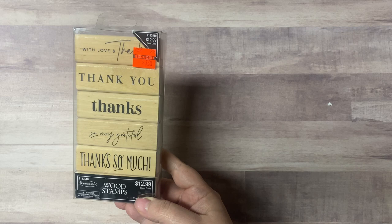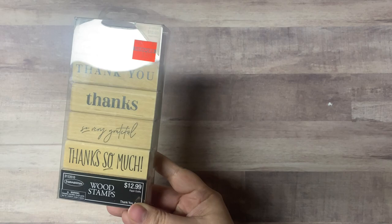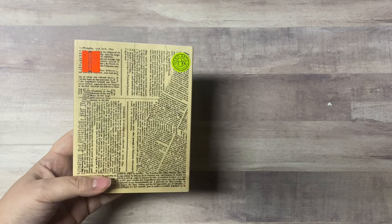Everything I bought was on clearance. This is a set of wood stamps — sometimes I don't want to get out my stamping platform and I just need to stamp a thank you real quick. That's why I bought these. There are only three dollars and twenty-four cents for six stamps.